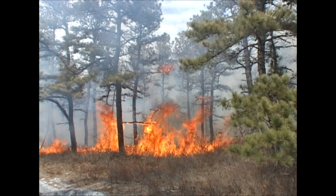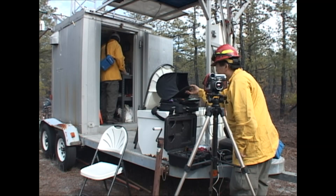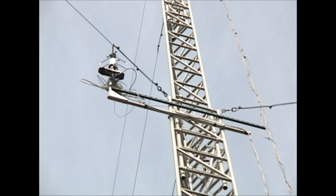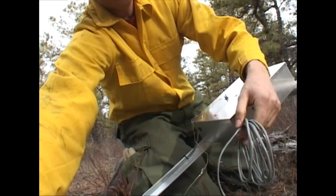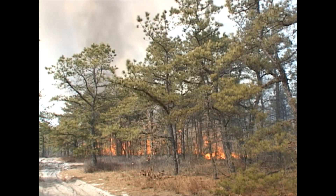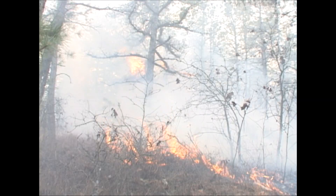Researchers also took advantage of this project to analyze the smoke. We like to be able to tell people and predict smoke behavior — the transport and what's in the smoke. Researchers also collected information about the winds, fuels, and fire behavior within the fire area.